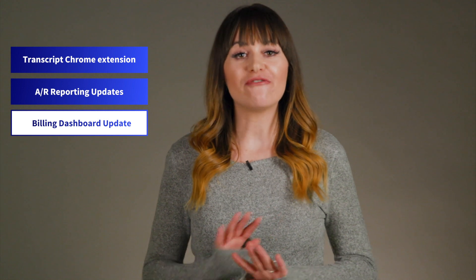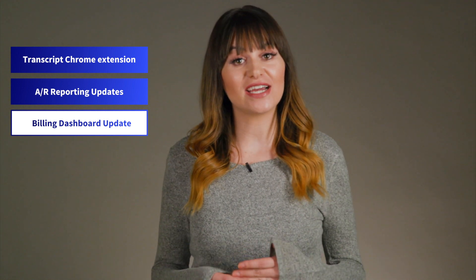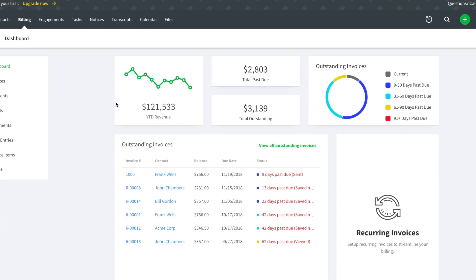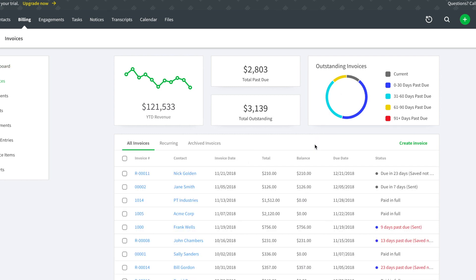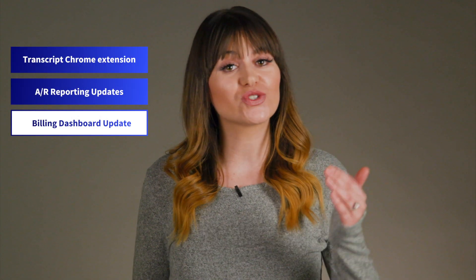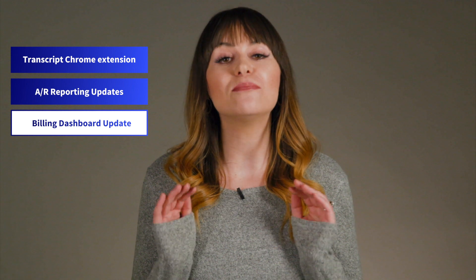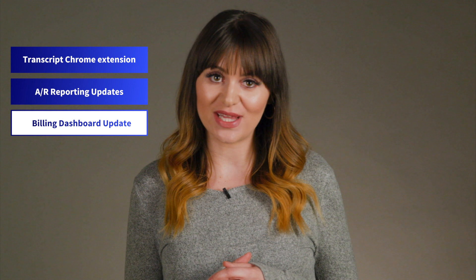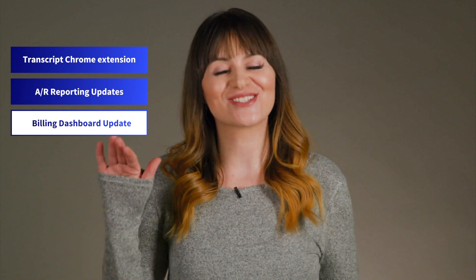We've given the billing dashboard a full visual overhaul. Now you can check the financial health of your practice at a glance. The new year-to-date revenue graph summarizes all invoices created in the current timeframe. We've also added stats indicating how much revenue hasn't come in because of overdue invoices, and a chart that shows how long outstanding invoices are overdue, so you can clearly see where revenue might be falling through the cracks. If you need more info, you can scroll through the list of overdue invoices to get more details on a specific situation. The chart is also a great starting place for checking up on how much your firm's revenue has grown each month.